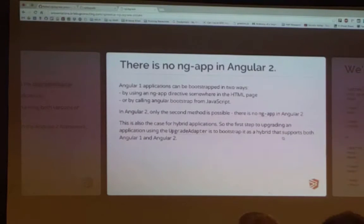Angular 1 applications can be bootstrapped in two ways. One of the most common ways — and this is one that we use quite a bit — is using the ng-app directive within the HTML. You can also call angular.bootstrap inside of your module. In Angular 2, you can only do the bootstrap — there is no more ng-app. That's also the case when you're making a hybrid app. So the first step to actually upgrading your application is to bootstrap it as a hybrid so you can support both.